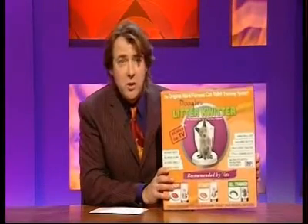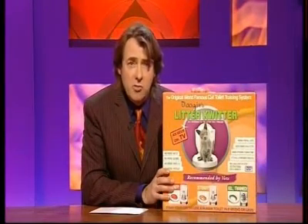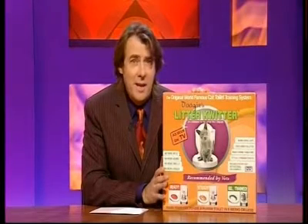This is out, I suppose, just in time for Christmas. This is an actual product — something so that you can say goodbye to litter tray misery by training your cat to use a human toilet. This is an actual product that's out now.